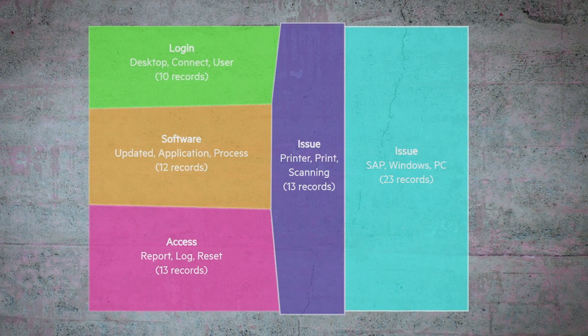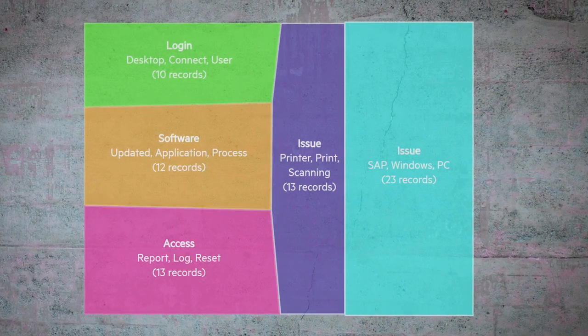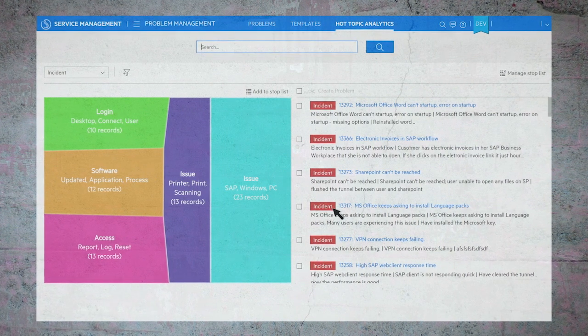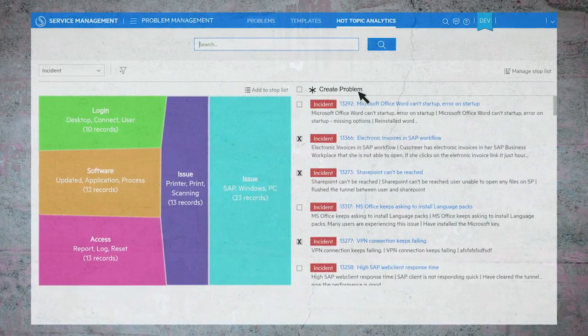Another feature IT administrators use is hot topic analytics to analyze incident patterns. This is used to generate knowledge articles to improve end user experience, agent productivity, and can even go beyond IT to include topics such as HR, security, travel requests, and more.